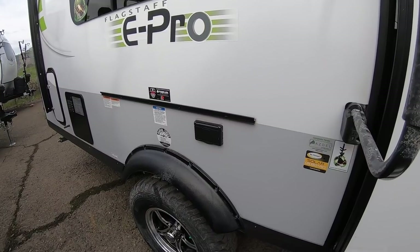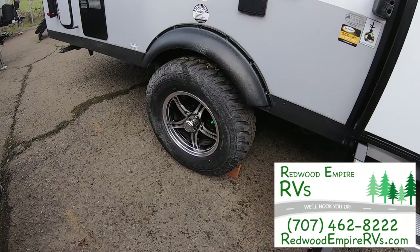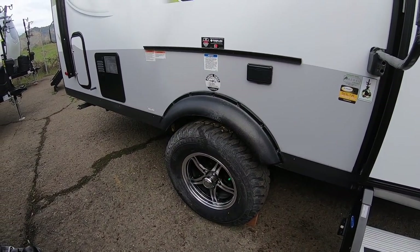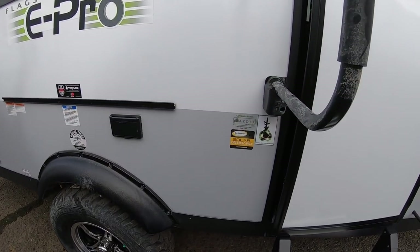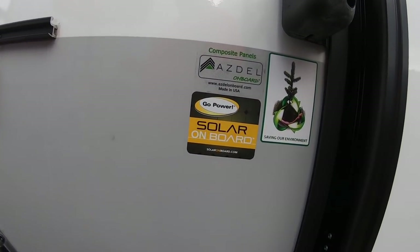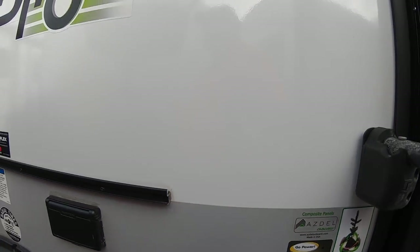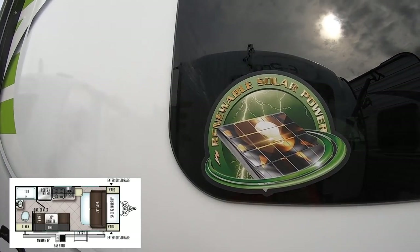This rail is where an included barbecue slides in, so you get a barbecue with the trailer. Check out those meaty tires — this is definitely meant for a little off-roading and boondocking. It's also made with Azdel — we have another video on that — and it comes with 100 watts of solar built right in, making it a great boondocking trailer.